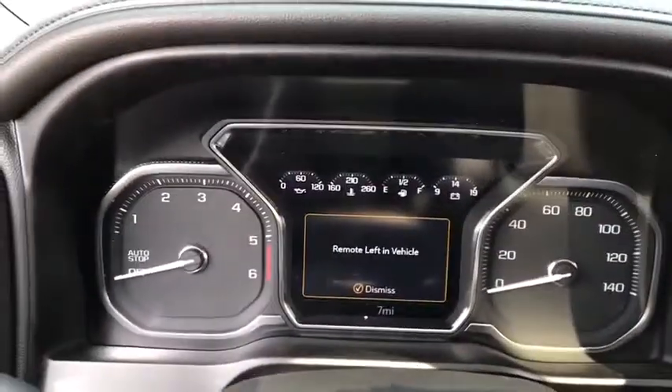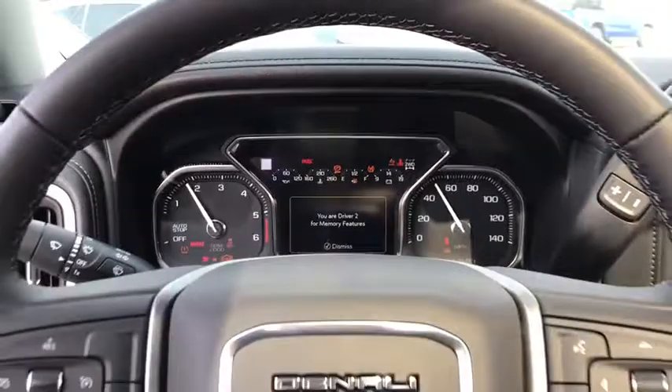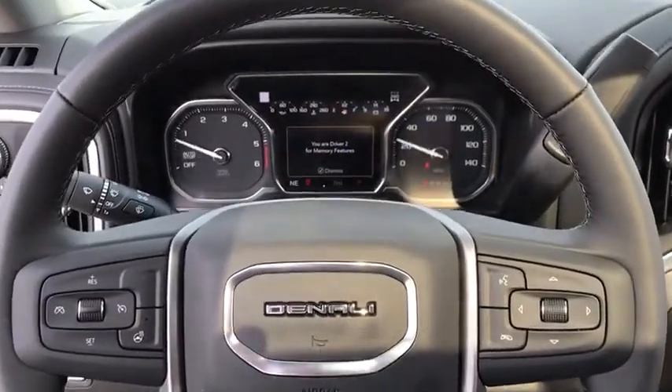Here are some of this vehicle's great options: Traction Control, Anti-Lock Braking System, Keyless Entry, Backup Camera, Remote Engine Start, Navigation System, and Tow Hitch.